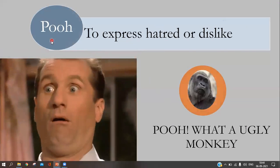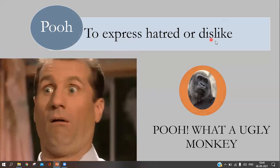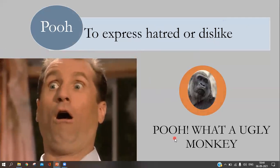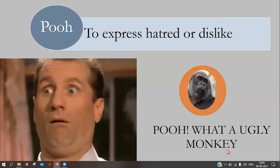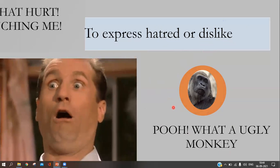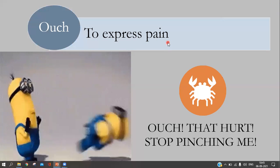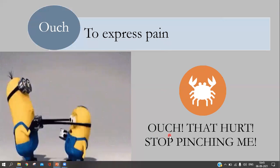The next interjection is 'yuck,' used to express hatred or dislike. For example: 'Yuck, what an ugly monkey!' In the picture you can see a very ugly monkey, so to express hatred or dislike, we use 'yuck.' The next interjection is 'ouch,' used to express pain. For example: 'Ouch, that hurt! Stop pinching me!'